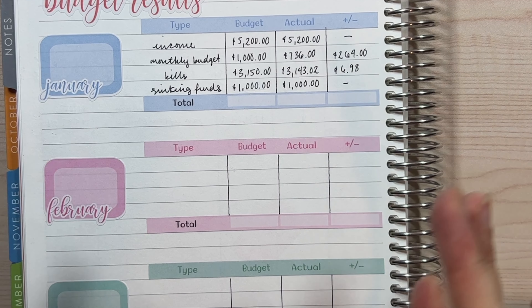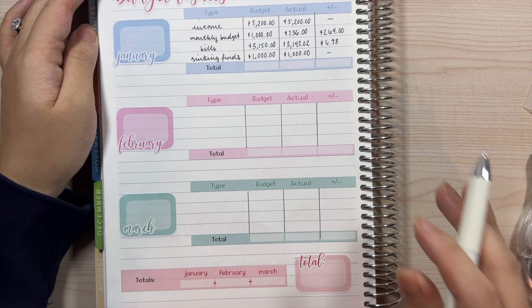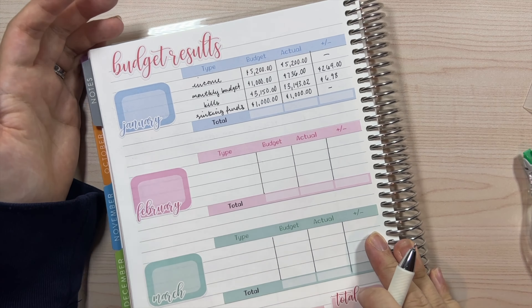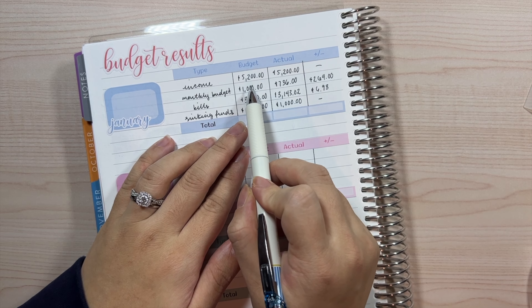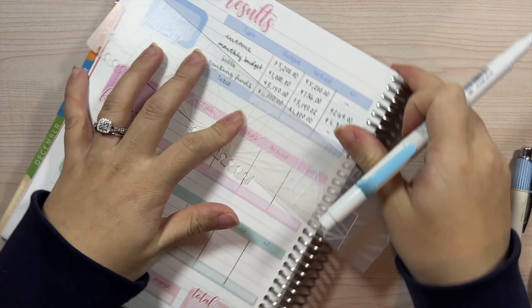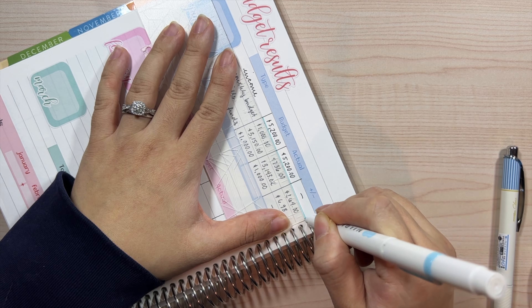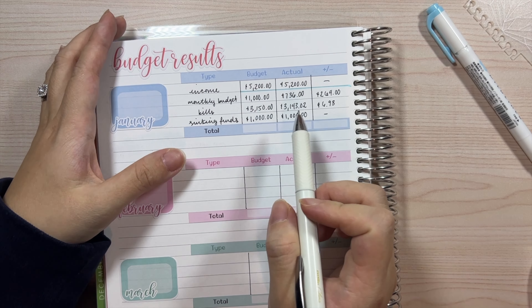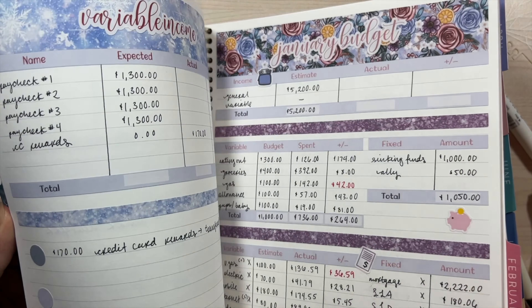I'm going to transfer the info over. For monthly budget: $736 spent, $264 remaining. For bills: $3,143.02 spent. I know this is a little repetitive, but I really like seeing a consolidated overview of it — I'm a very visual person and like seeing certain things at a glance. I have checks all over the place; it's just how my brain functions because I can't remember anything.